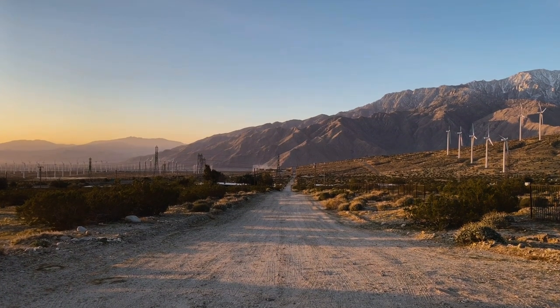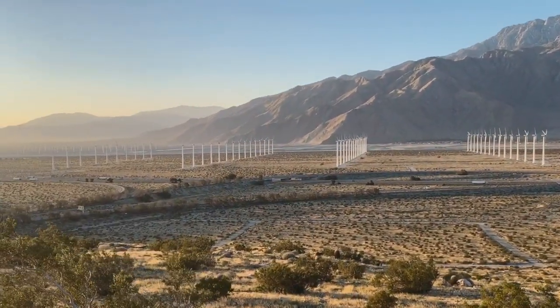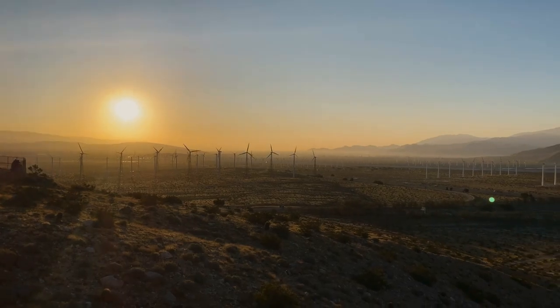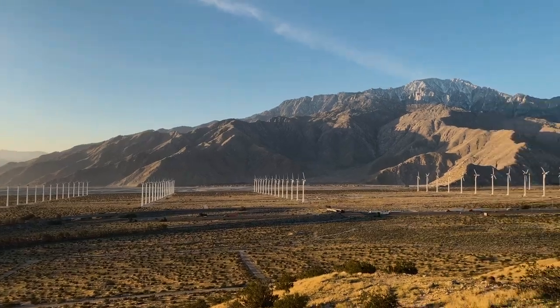I don't shoot a lot of slide film, mostly because it's a different set of processes. I've self-developed it once but it only turned out okay, and I don't like to pay for a lot of developing, so I just don't shoot it very often. But there's also something about it — it just seems like too real.